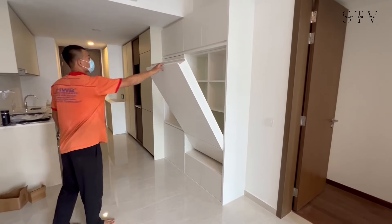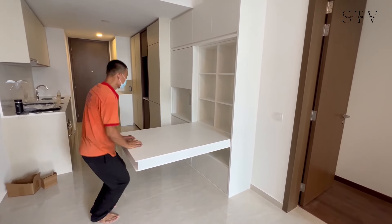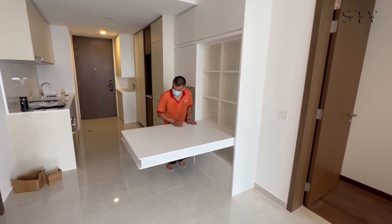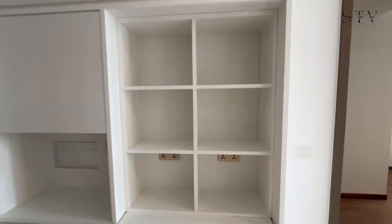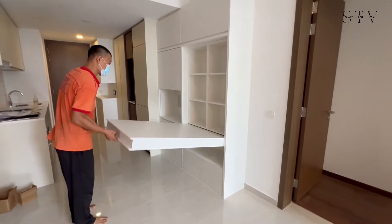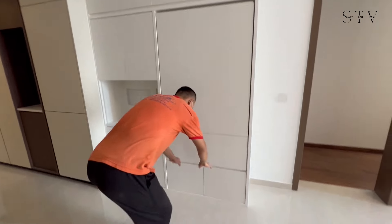From the same company, there's another hidden dining table ready to surprise you. Just when you think it's all storage, out comes a full dining table ready to host a feast — it's the kind of furniture that makes you question if there's anything it can't hide.